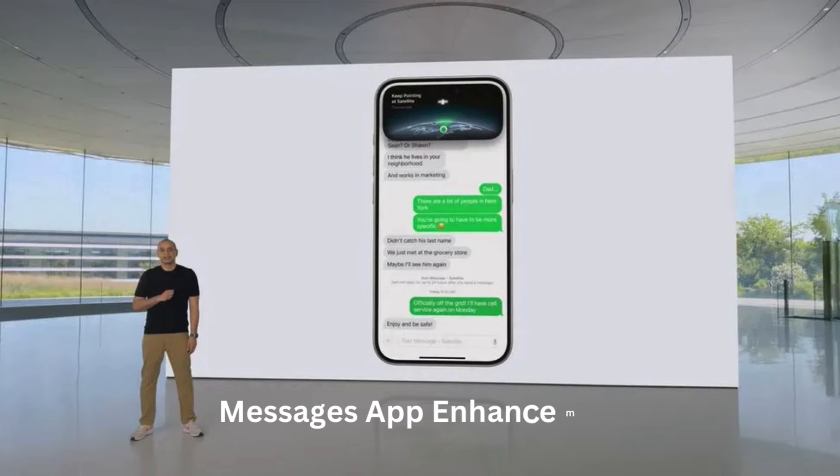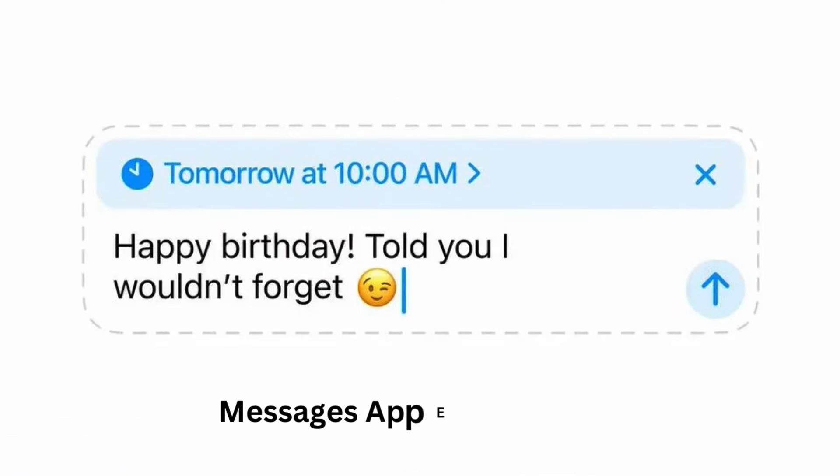Messages app enhancements. React to messages with any emoji, schedule messages to send later, and enjoy new text formatting options like underlined, strikethrough, and bold. The Messages app will support the RCS standard for a richer messaging experience with non-Apple devices. Plus, compatible iPhones can send messages via satellite when cellular and Wi-Fi connections aren't available.